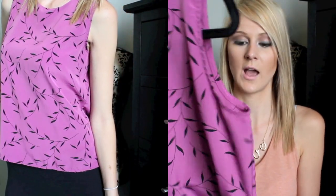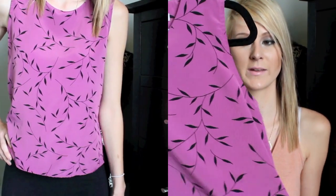I just think this is going to be really cute to pair with some nice white shorts. It's just a nice purple color with these random leaves, which kind of reminds me of an old lady, which is probably why I like it.